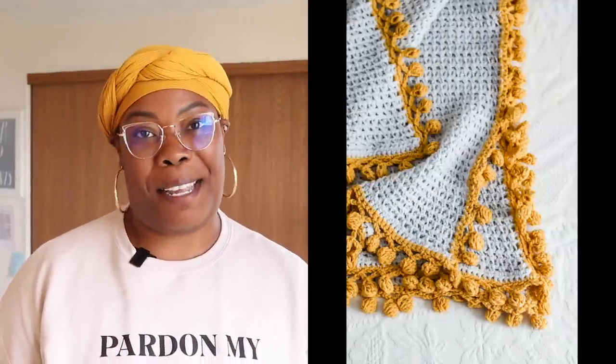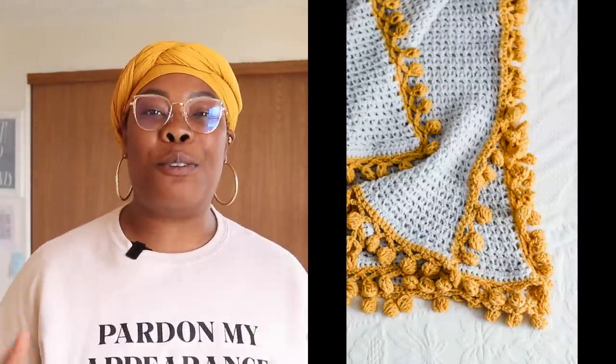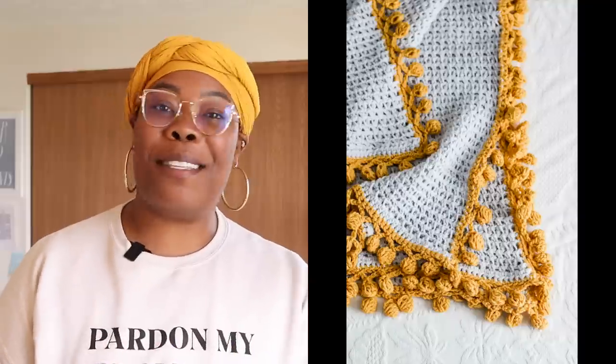So today I am taking you through one of my favorite patterns, the Bright Side Blanket. It's a deliciously huge throw that pairs perfectly with a good story.